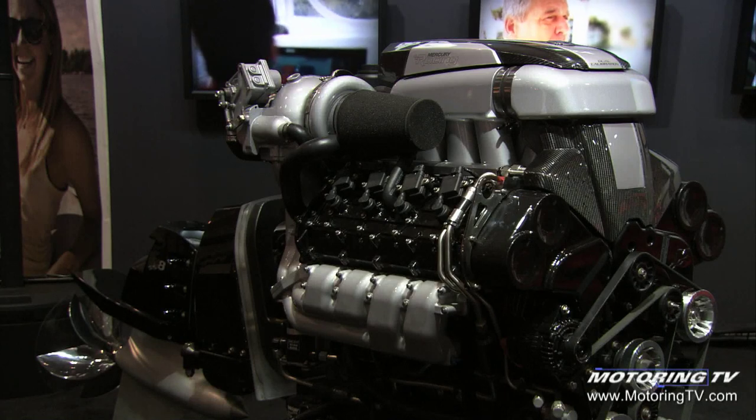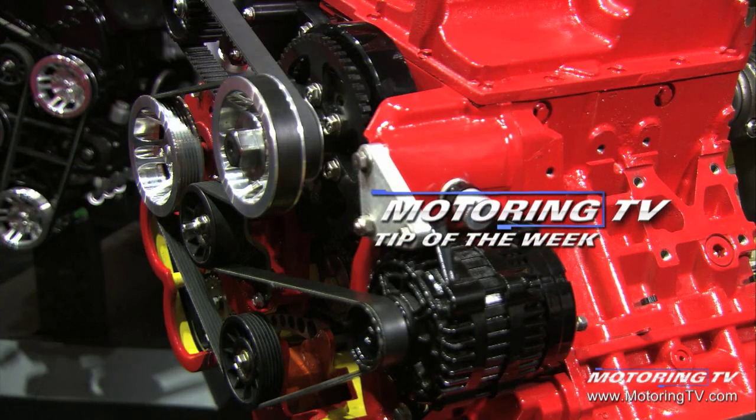Now, back to the 1550 horsepower MerCruiser stern drive behind me. It kind of reminds me of what my dad used to say when I'd come to these shows: 'Don't travel light' — which meant bring lots of money. A quarter million dollars for that engine package with the stern drive, and you haven't even bought the boat yet. You don't want to travel light. That's your motoring tip of the week.